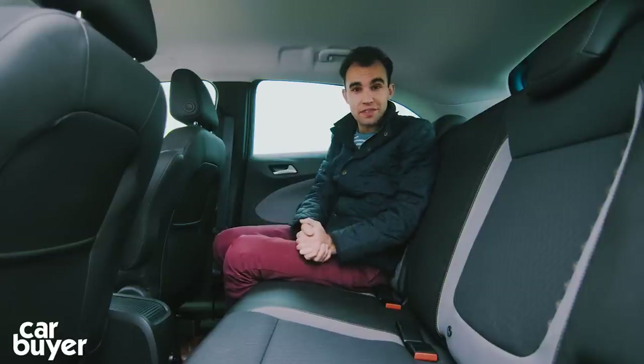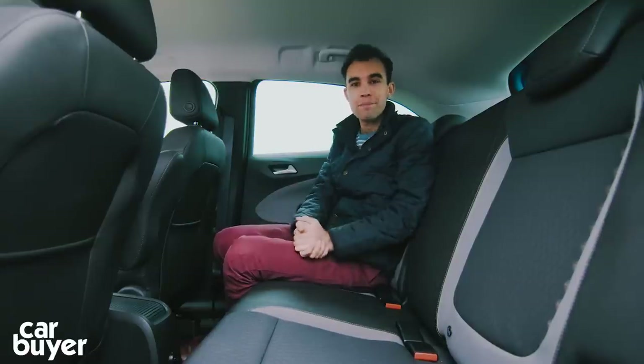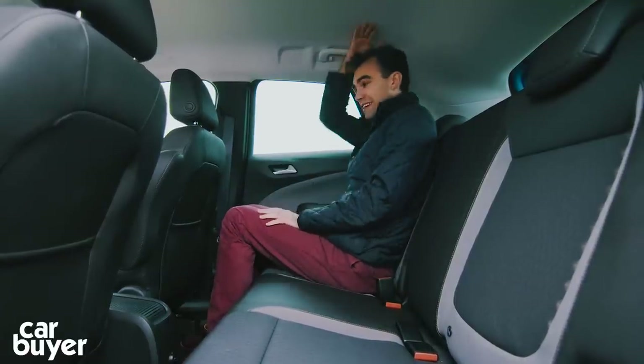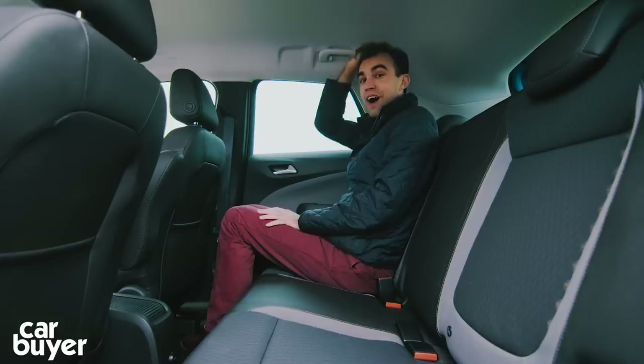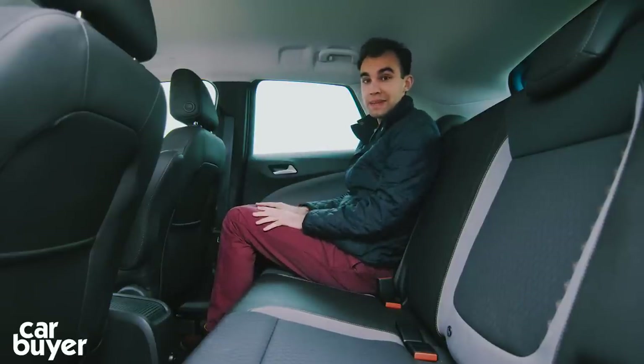The Crossland X is quite boxy for a small SUV, and that pays real dividends in the back because there's a lot of space. Sitting upright, the amount of headroom is vast for a small SUV, and knee room is pretty good too. At just over 5'10, there's lots of space for my knees.